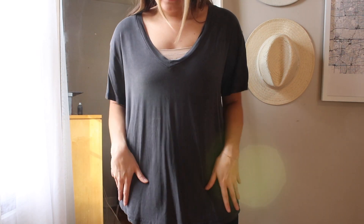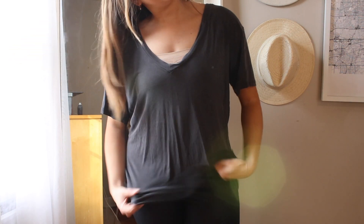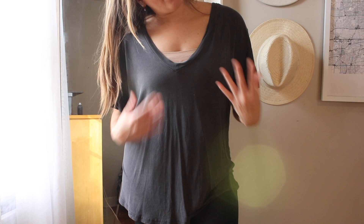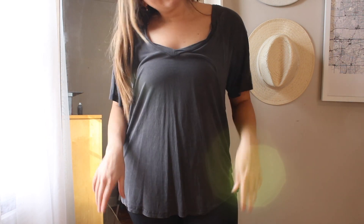I think I'm just going to keep it for layering as a basic, and then if I can find a different basic that I like more I'll replace it. But this is a good basic tee that I can wear whenever.